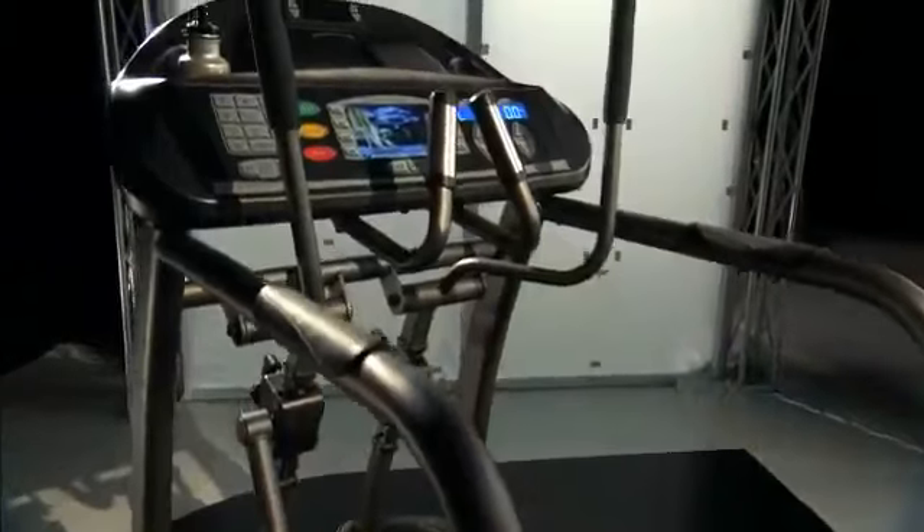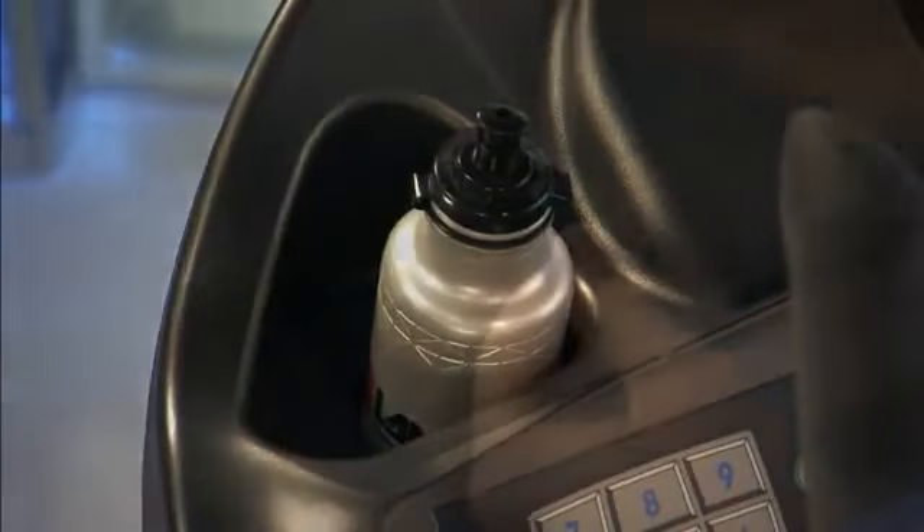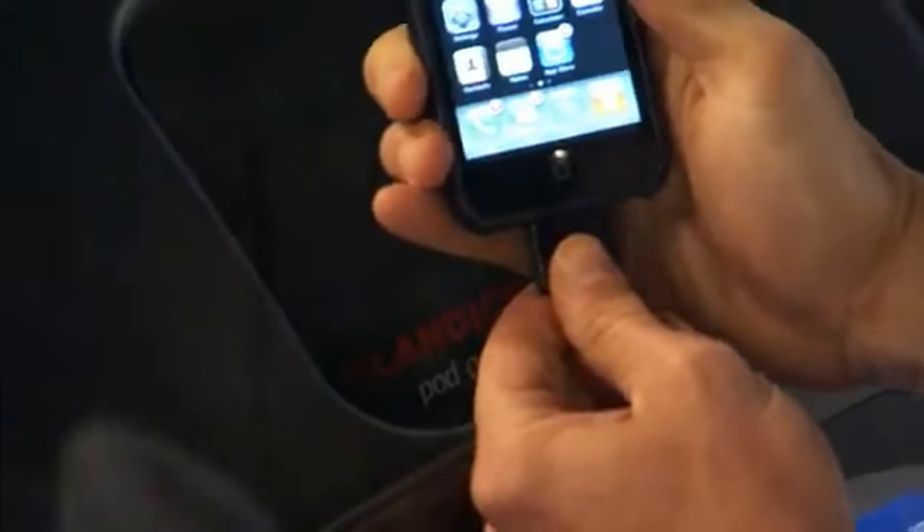There's no rule that says workouts have to be dull and boring. That's why this Elliptimil comes complete with its own high-tech entertainment console. There's an integrated personal fan, water station, and personal stereo speakers with iPod or MP3 connectivity.